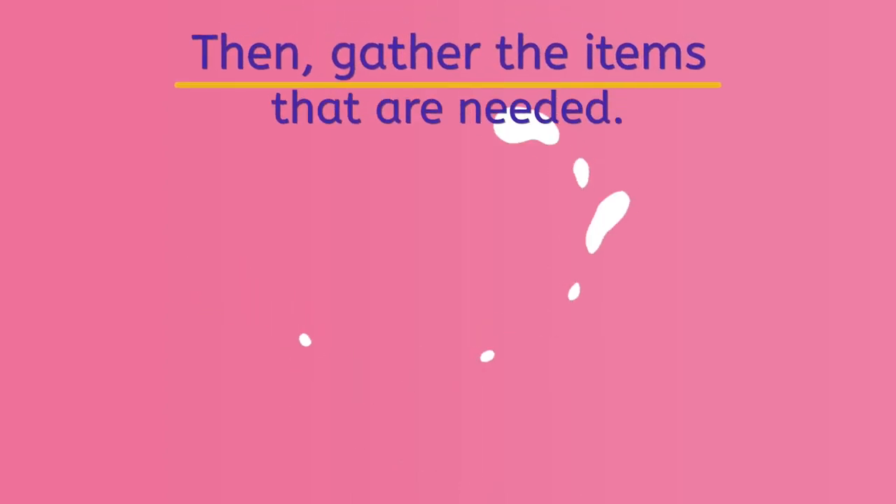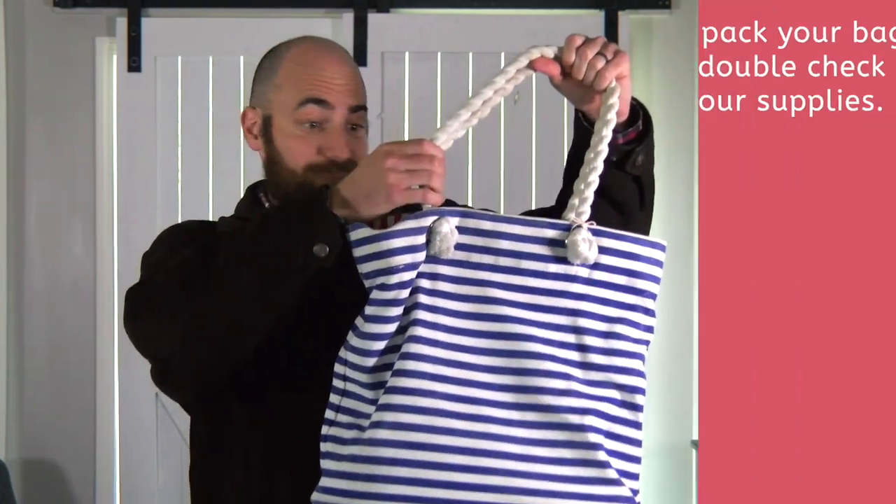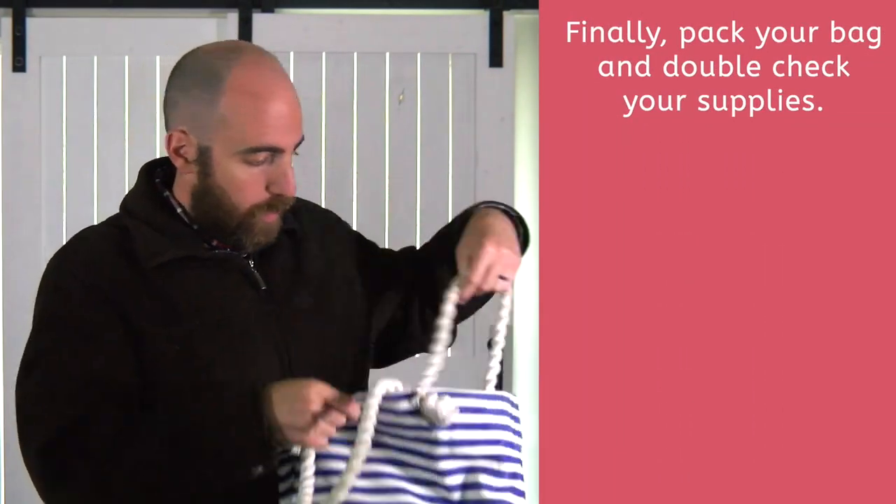Then, gather all the items that are needed. Finally, pack your bag and double check your supplies.